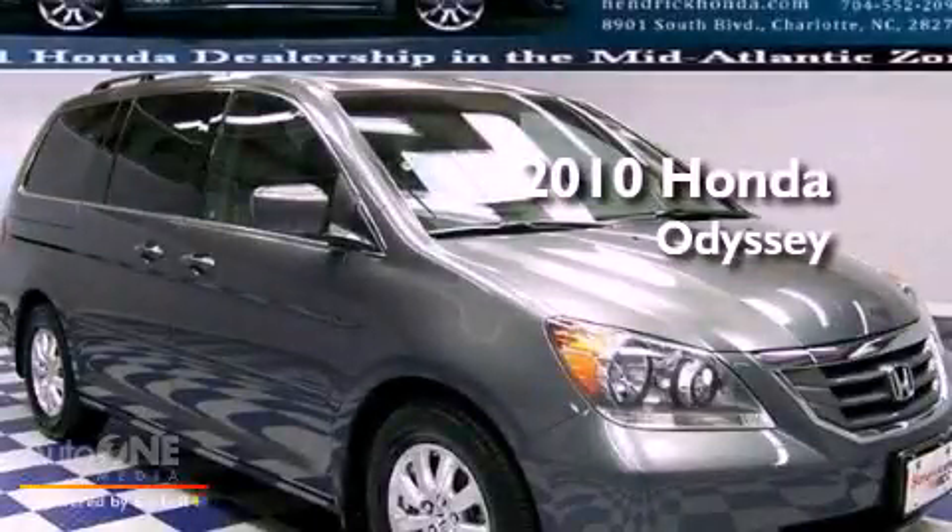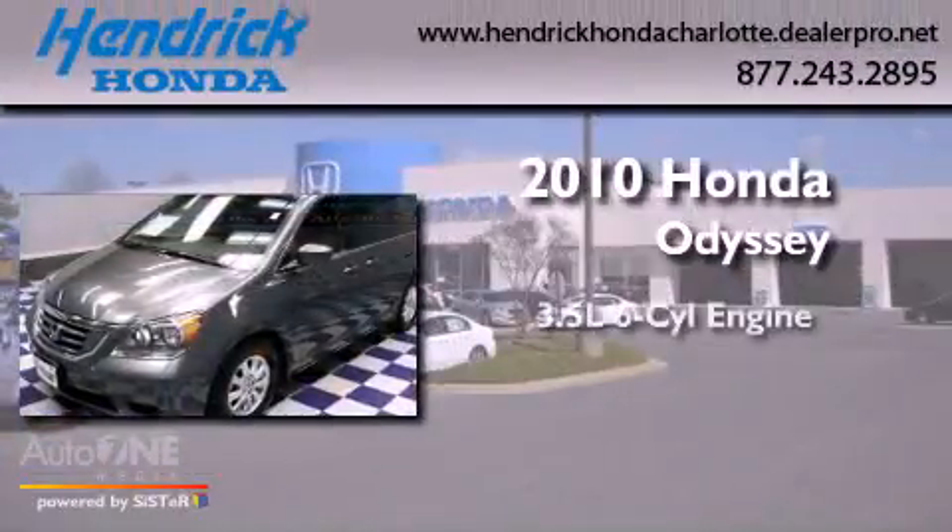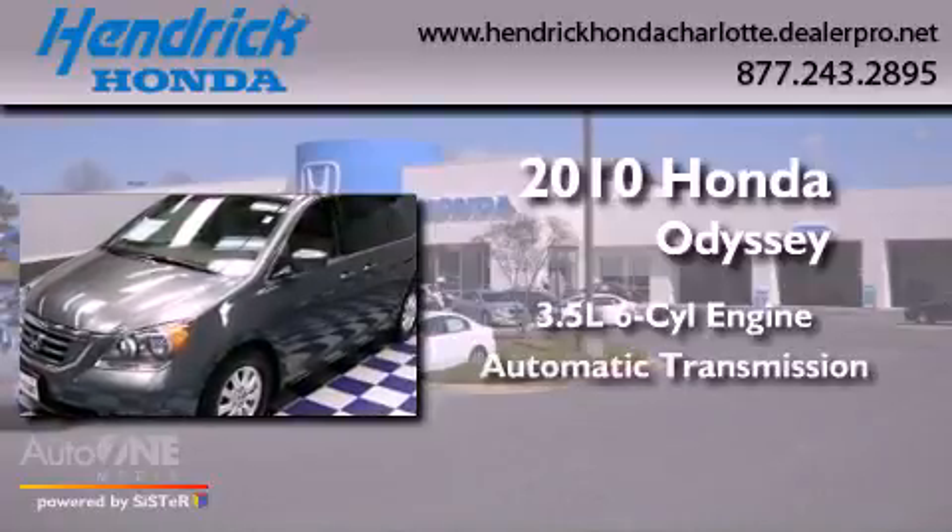This is a 2010 Honda Odyssey. It has a 3.5 liter 6-cylinder engine and an automatic transmission.